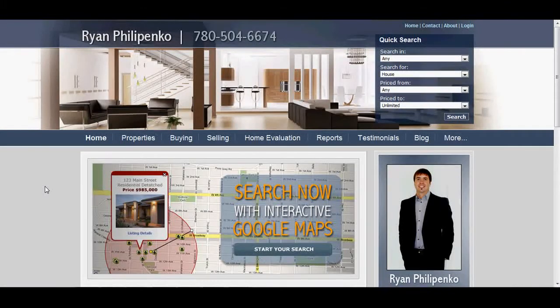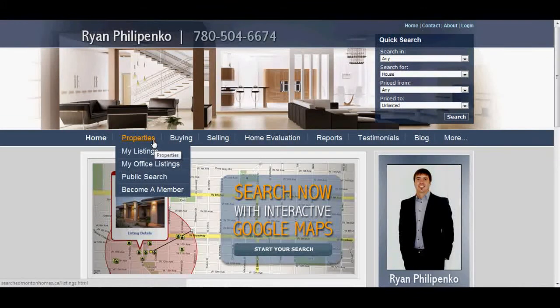It's a great tool for helping you find real estate in Edmonton in an area, whether it be houses, condos, or acreages. If you just scroll over to the Properties area here, you'll see we've got a few options: My Listings, My Office Listings, Public Search, and Becoming a Member.